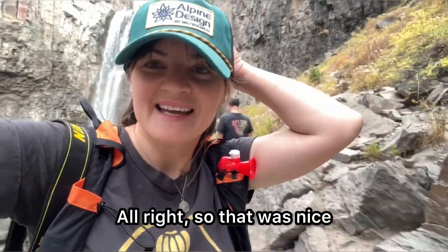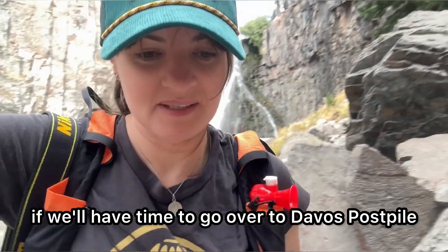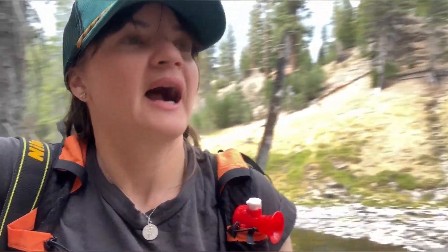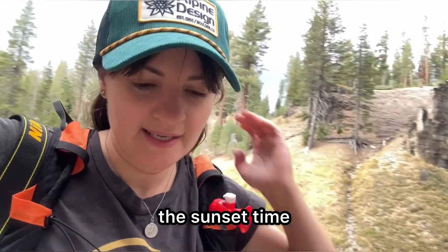All right, so that was nice. I am ready to head back, and I really hope we'll have time to go over to Devil's Postpile. Because it's cloudy, I think it's going to get dark earlier than the sunset time — it's going to feel dark a lot earlier.